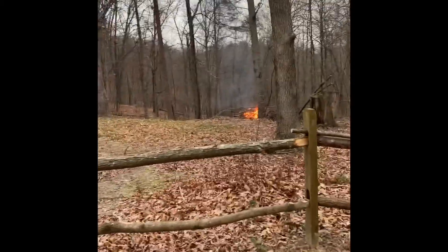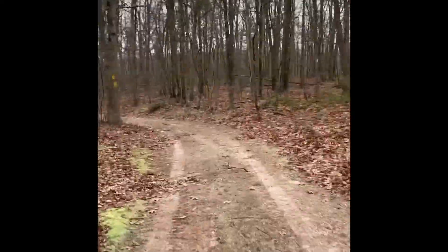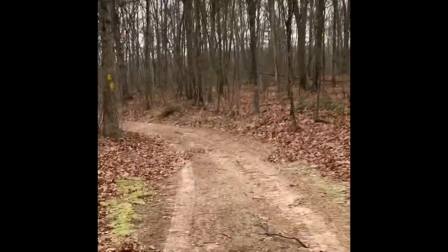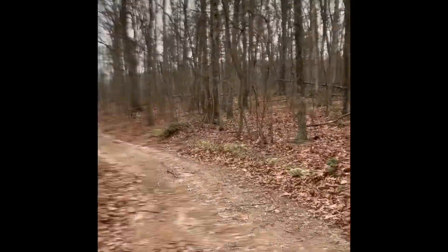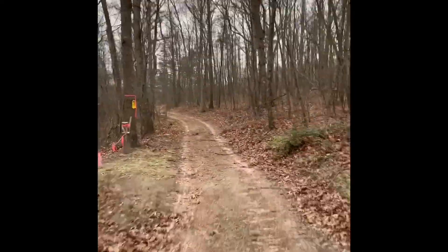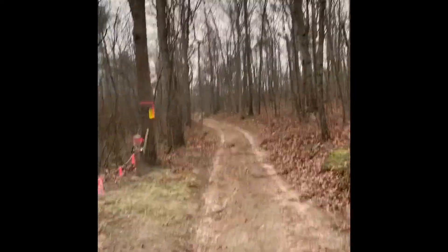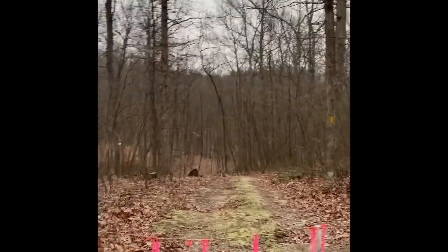There's our fire down there. I like to light piles off before a snow because I can do exactly what I'm going to do now, and that is go back to the warm house. This is the trail to my house.